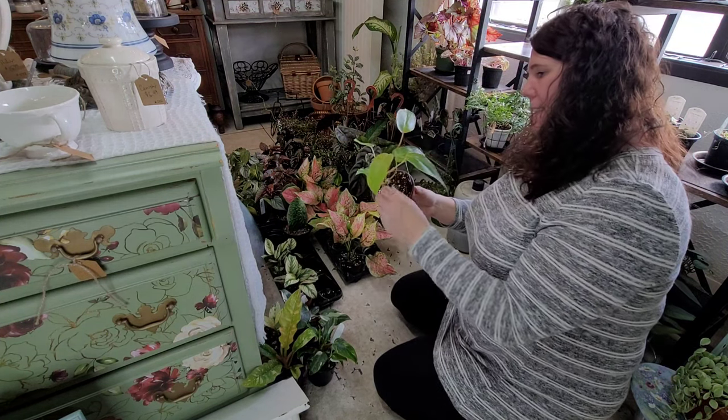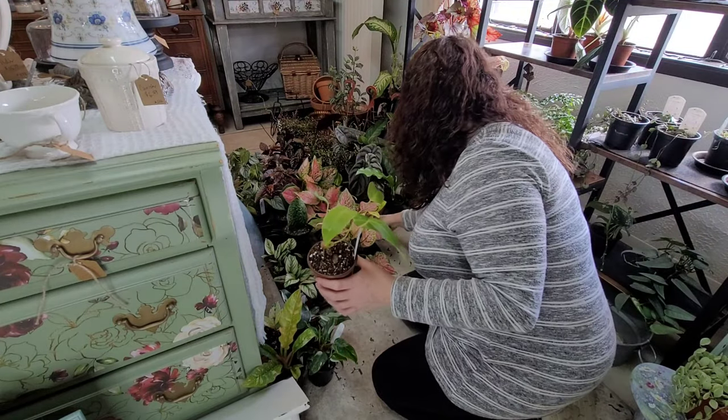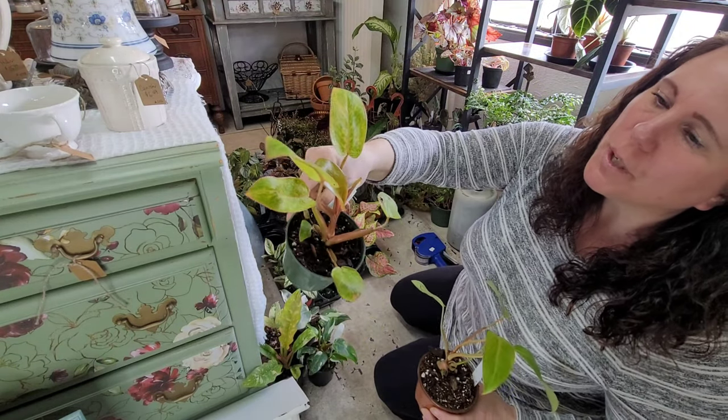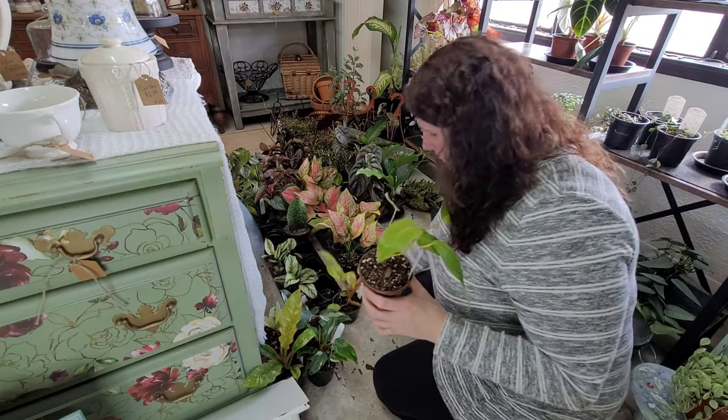I got five of these — this is another philodendron called Painted Lady. She gets this really pretty speckled gold foliage and has really pretty pink stems. A lot of fun there.